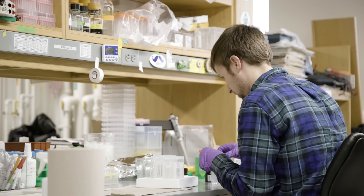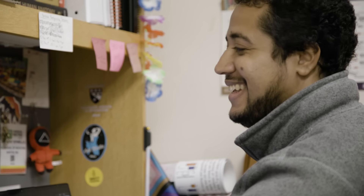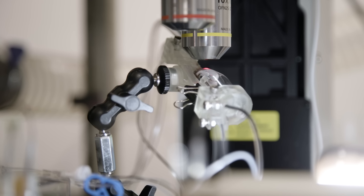We're particularly excited about our graduate training program in biological feedback control, launched in fall 2023. This training program focuses on bringing together faculty and students who study how biological systems regulate themselves with those who study engineering principles of feedback control. This crossover is a key part of the future of mechanobiology and will have large impacts in areas such as healthcare, sustainability and biodiversity.